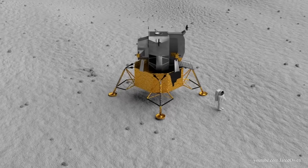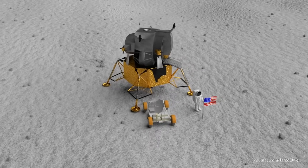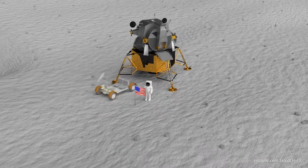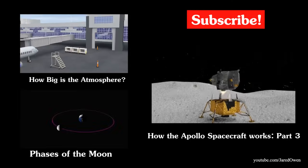Now it's time to step down the ladder, say some historic words, plant the American flag, get some rock samples, and do some science. After the lunar stay was over, it's time to take off from the surface — but let's save that for part three. Thanks for watching and I'll see you in the next video.